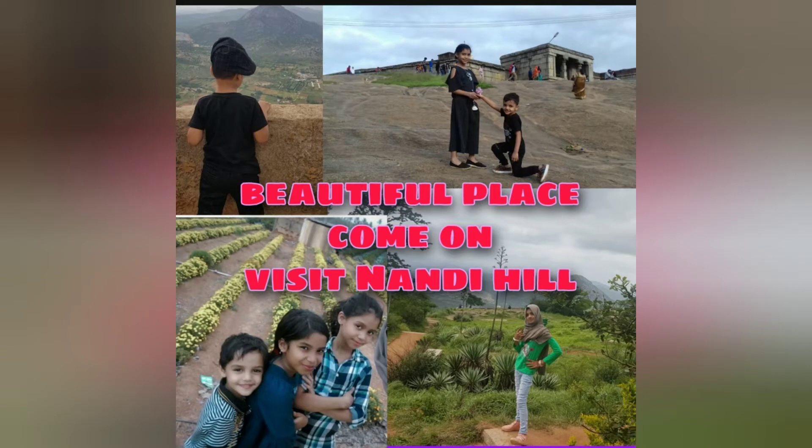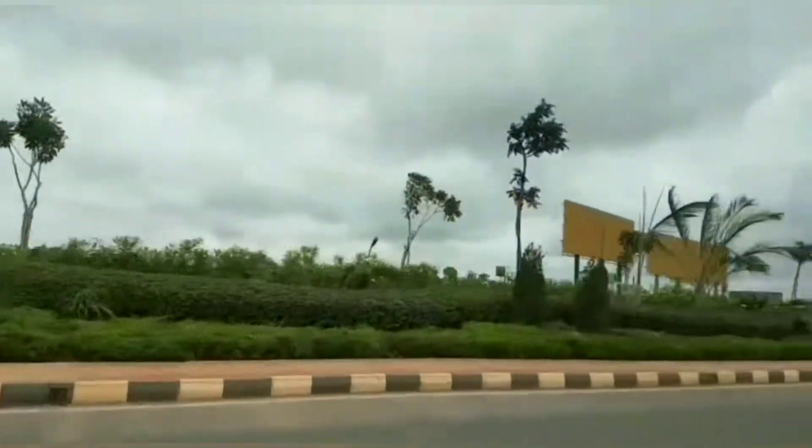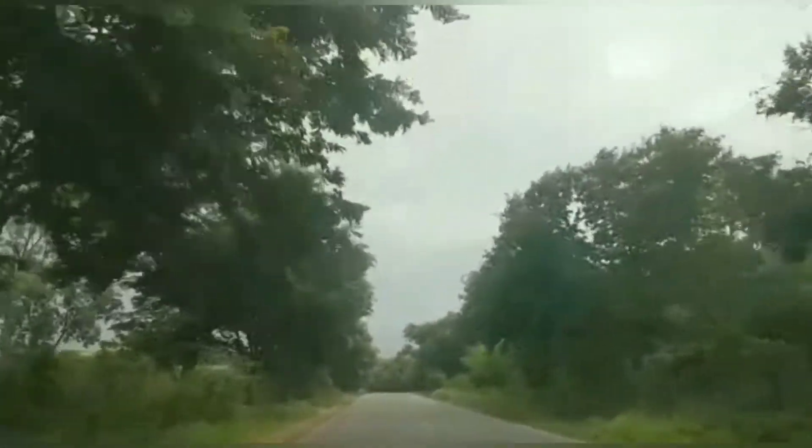Friends, come on visit with us a beautiful place, Nandi Hill, and enjoy with us the beautiful scenery. Hey guys, Assalamu alaikum. Welcome back to Leanne for the vlog. So today I am going to show our Nandi Hill vlog.